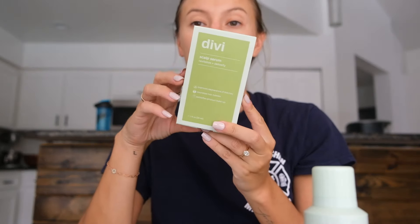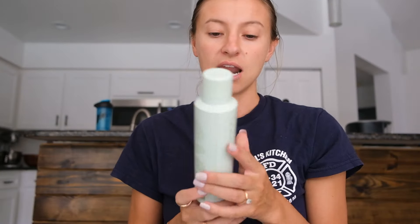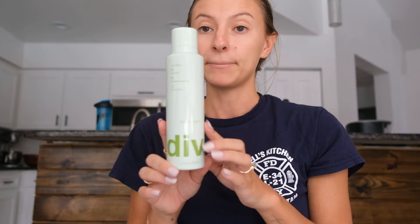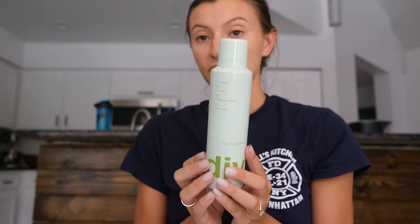First is from Divi. You guys know I've used their scalp serum for a while, so I'm super excited that they sent me another one. And then their dry shampoo, which I have never used. But if it's anything like their scalp oil, it's good stuff, so I'll definitely try this out. Divi is available on Amazon now too.